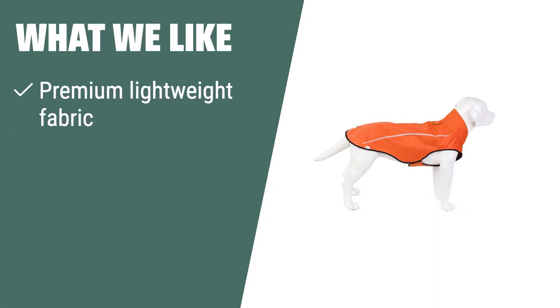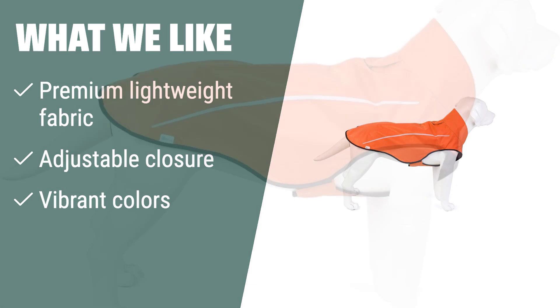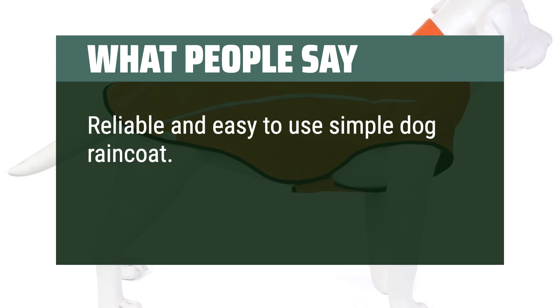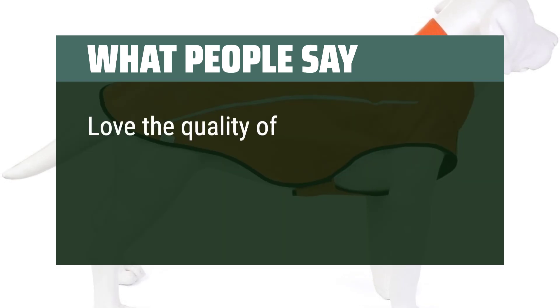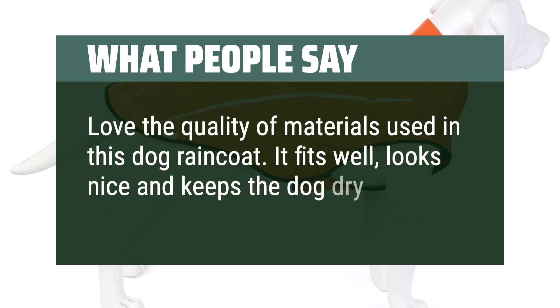What we like: Protect your pet in style with this premium raincoat. If you want a comfortable and fashionable option with added safety features, this is the raincoat for your furry friend. What people say: Reliable and easy to use — this simple dog raincoat wears very well since it is made with waterproof and breathable material. Love the quality of materials used. It fits well, looks nice and keeps the dog dry.